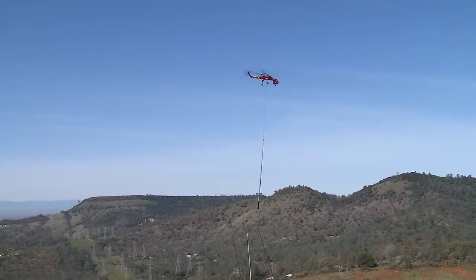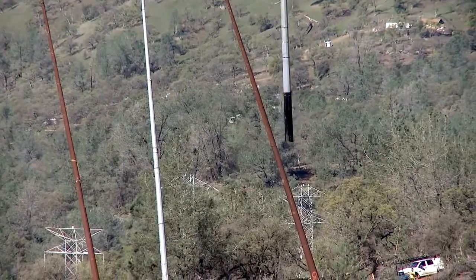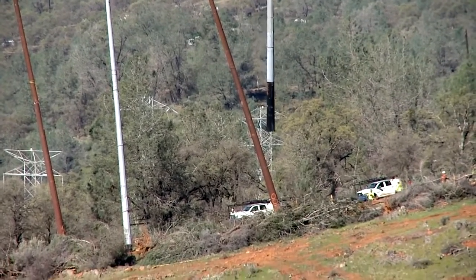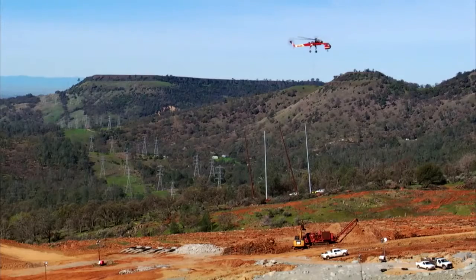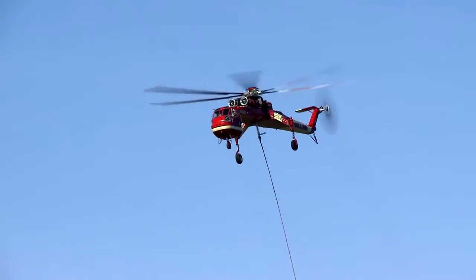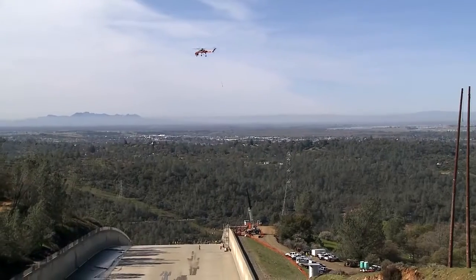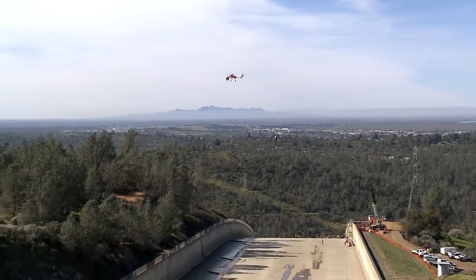A hovering helicopter lowers a pull from above via a long wire. The helicopter turns and flies away, then flies high above a spillway worksite with its wire dangling.